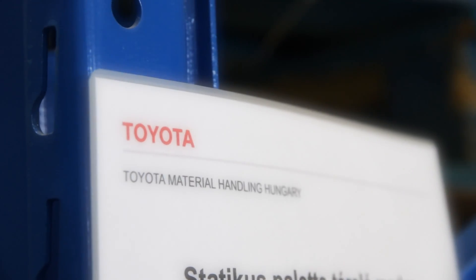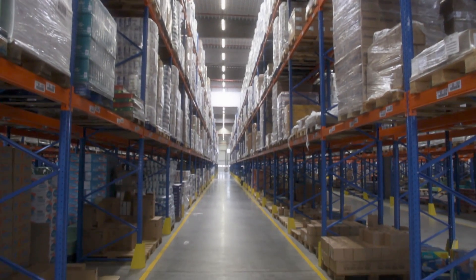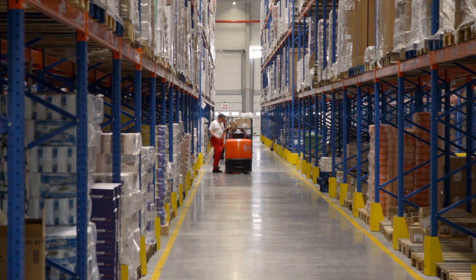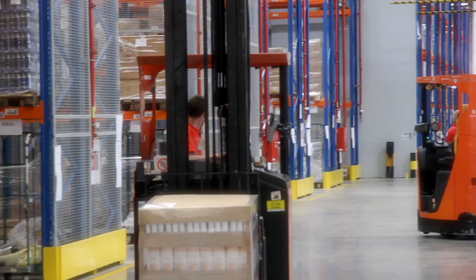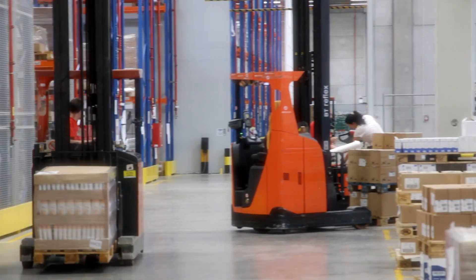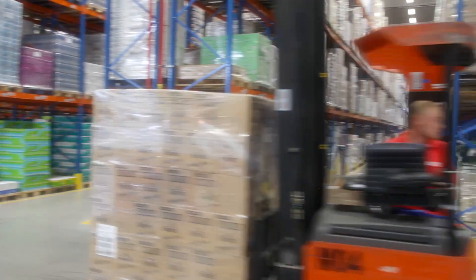Toyota Material Handling Hungary has also supplied the racking for this warehouse. In addition, the service agreement offered by Toyota is also very favourable. It covers all regular maintenance, so every three or six months, depending on the machine type, BT technicians carry out unscheduled repairs if necessary.